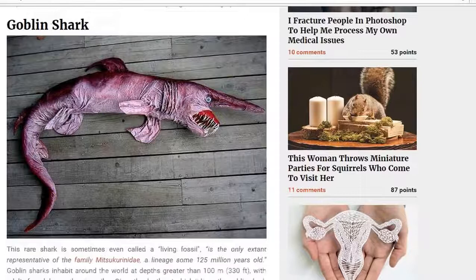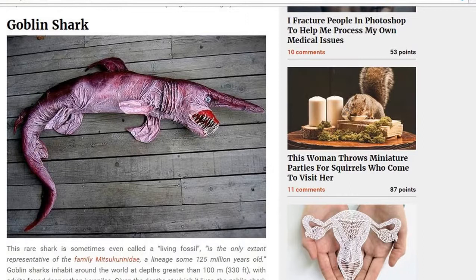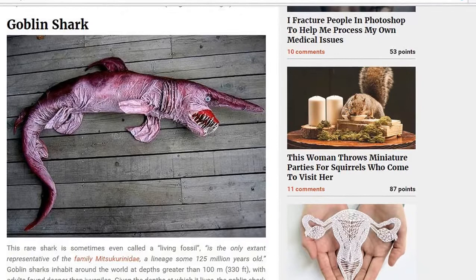The goblin shark! Yay! The goblin shark. I remember, you know, learning about all that when I was a kid, when they were giving you acid for your packed lunch at school.